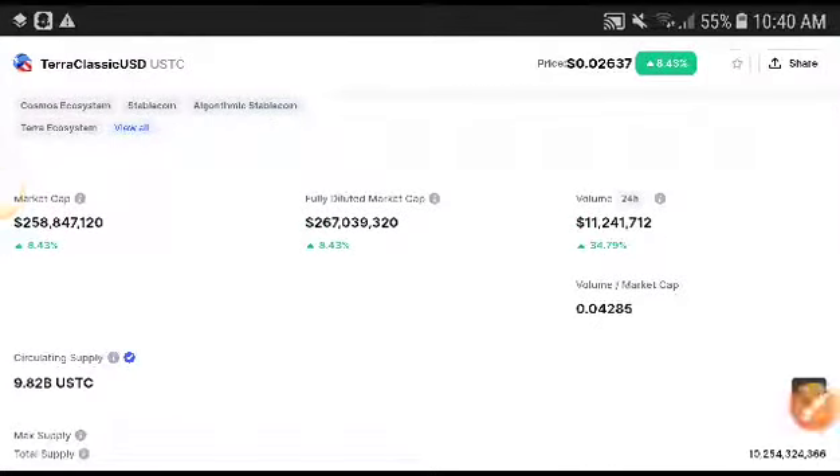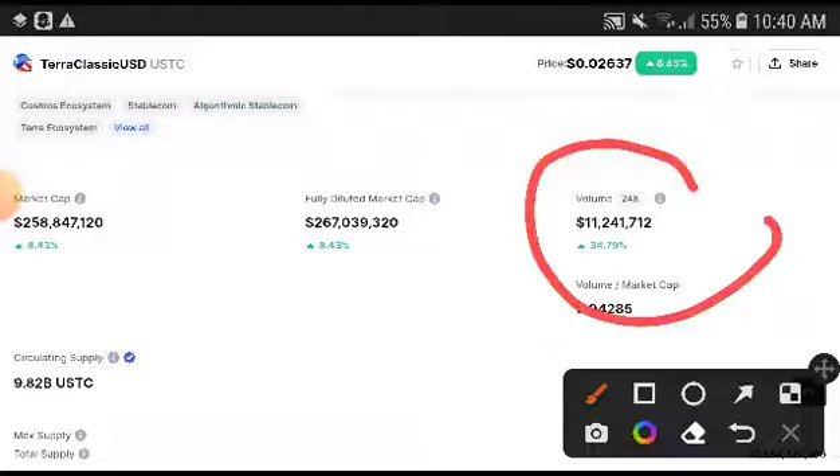I'm talking about this now because, my friends, there are absolutely more chances to get a very huge profit from this currency. Let's get started. If you are new to my channel, subscribe and press the bell icon for video notifications.